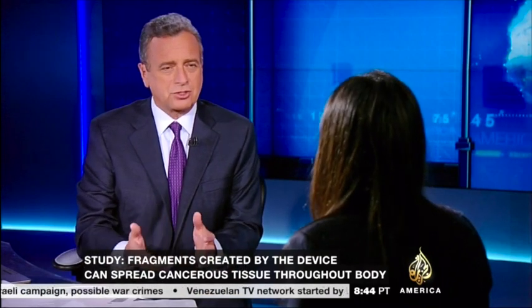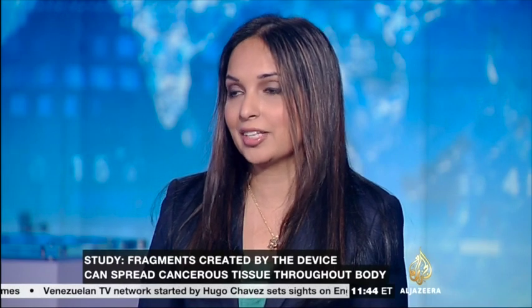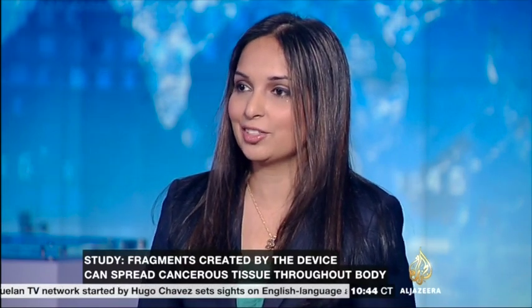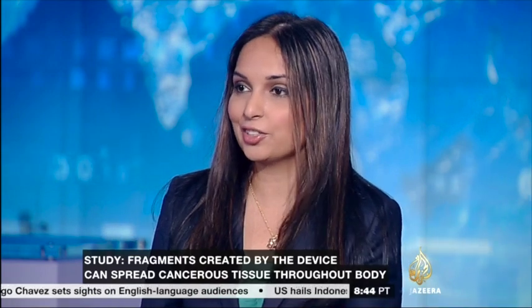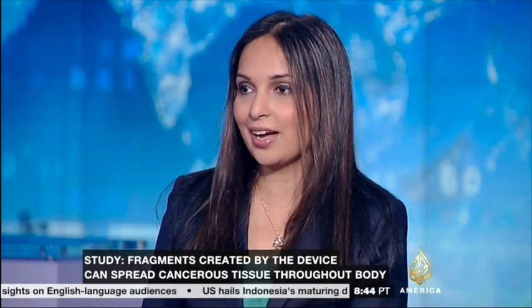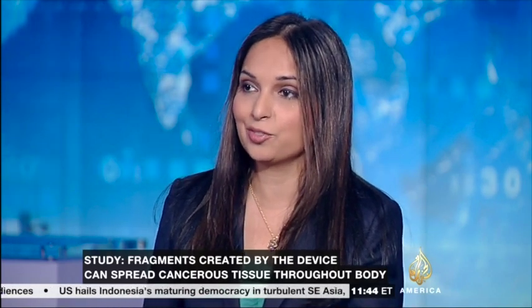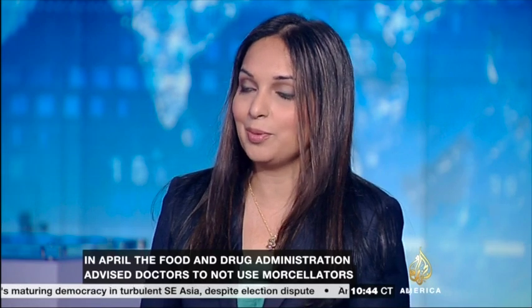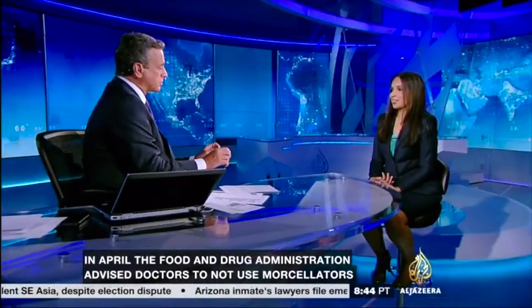So what should patients do if they have fibroids? Now that we know about this research — and even before the FDA issued a warning — women having this procedure done using a morcellator should know about these risks. The risks are higher for people who are older, above age 50, than for those under age 40. Some people are arguing that this device should be eliminated entirely from the market.